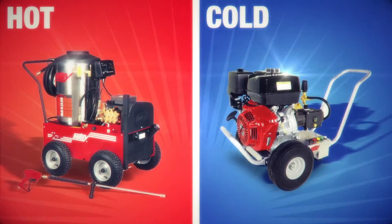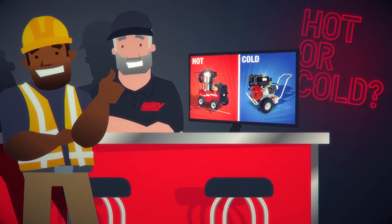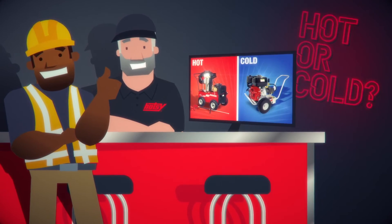No matter the style or type of pressure washer you need, your local HOTC dealer can provide an on-site demonstration to help you find the best model for your needs.